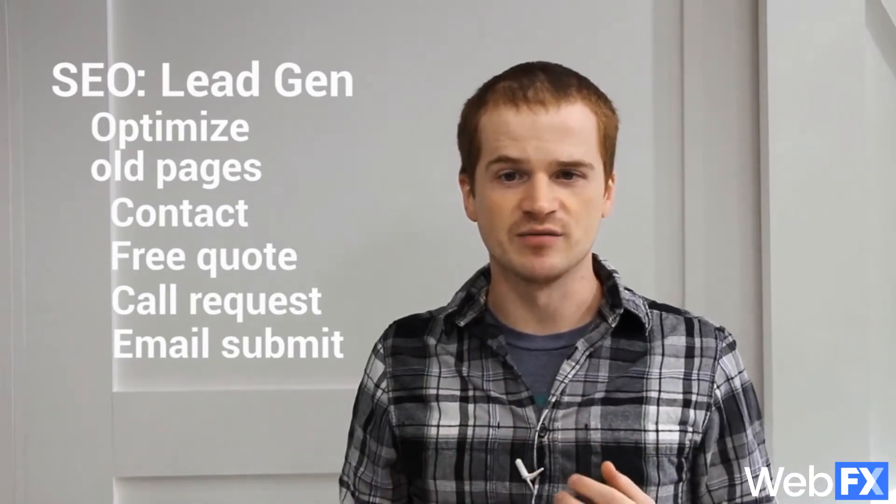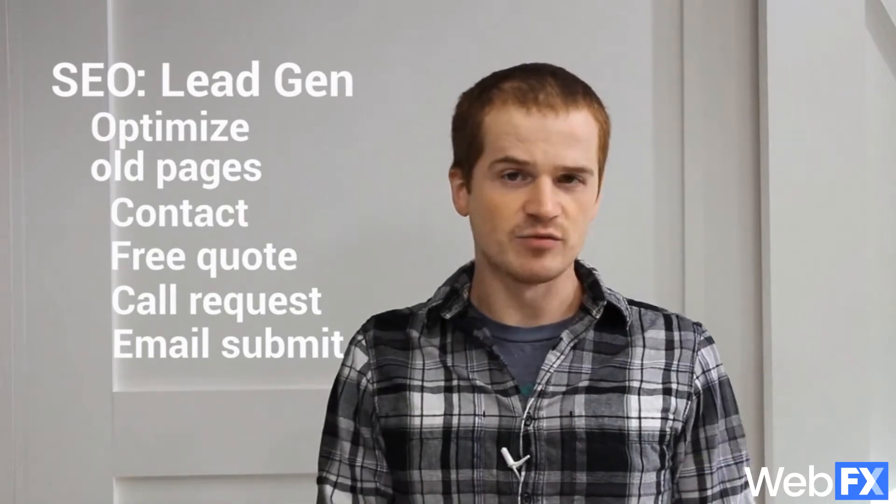Finally, you can optimize pages you already have on your site, especially your contact page. By building up those key pages, you can make them show up in search engines just like your other content. But these pages are more important because they get you new leads. So anytime you offer someone a free quote, tell them to call you, or ask them for an email address, optimize it so Google can find that page. Once you do, you remove most of the obstacles that someone experiences when they try to become a customer. Every click they have to make means some of them will stop pursuing your business, and for you, that means leaving money on the table. So by optimizing your contact page and other pages like it, you can be sure you're getting as many customers as possible.